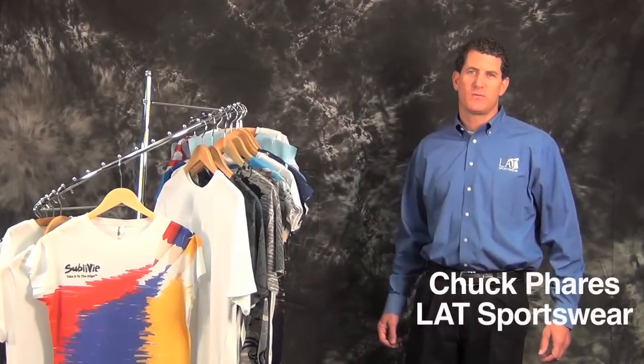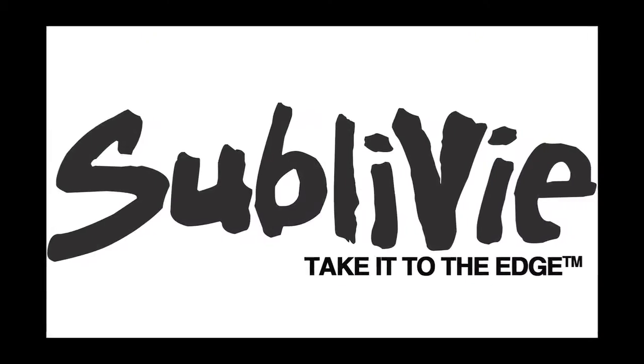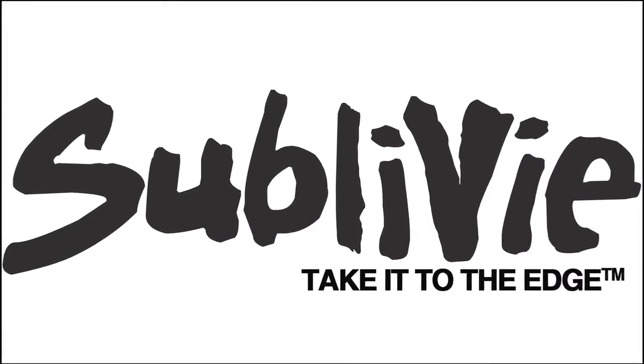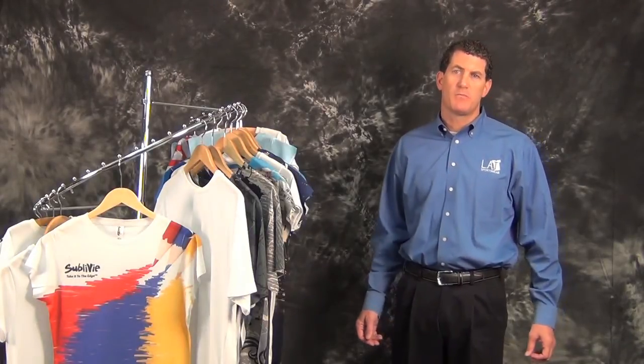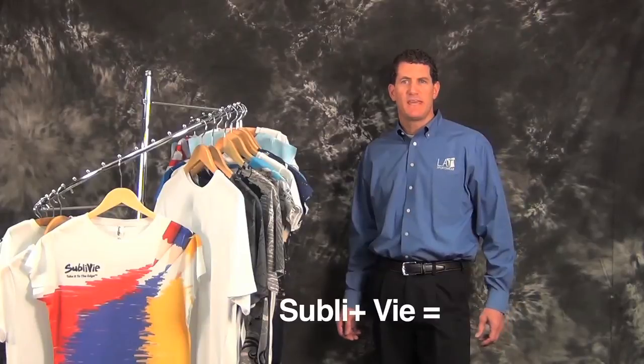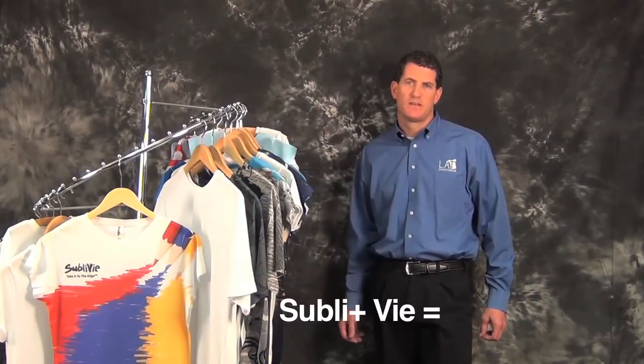Good day everybody, I'm Chuck Ferris with LAT Sportswear, here to educate you on our new brand called SublaVie, created as an apparel substrate for the ever-growing sublimation market. Our brand name comes from Subla, or sublimation, and V meaning life in French. With SublaVie, it's a sublimation life.